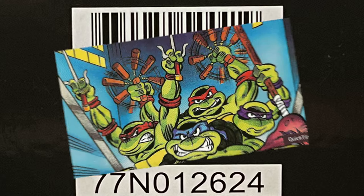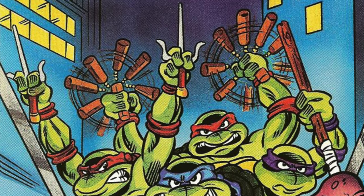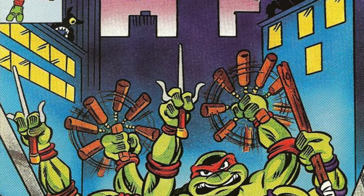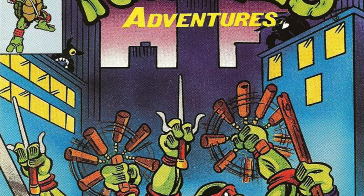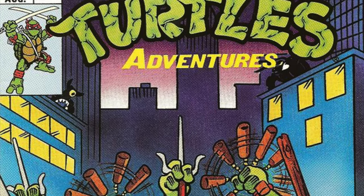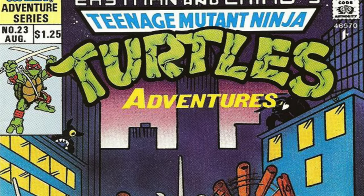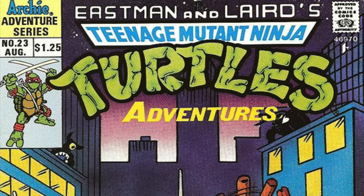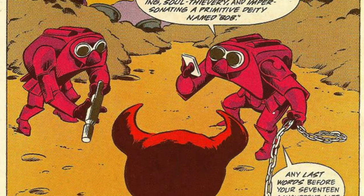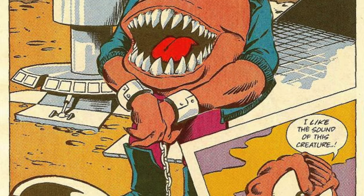Bellybomb hails from the 90s Archie Comics TMNT Adventures series, specifically issues number 23 through 25. It was a mini three-issue arc which sees Slash and Krang team up in Dimension X on the planet of Morbus after Cherubay banished Krang. In the process of trying to escape said prison planet, Krang and Slash run into the character known as Smiley, a.k.a. Brack Curmudgeon, a.k.a. Bellybomb.